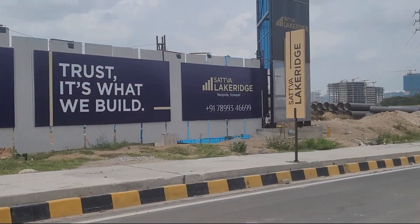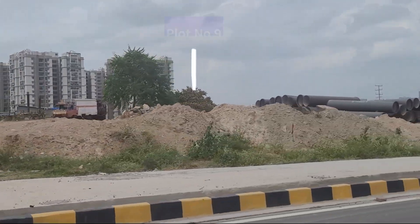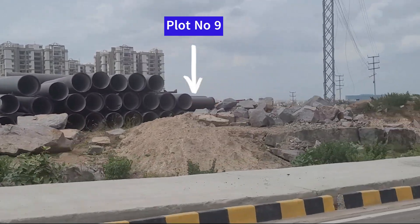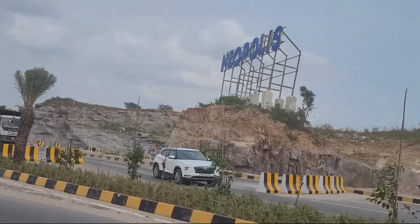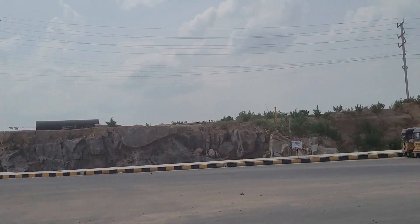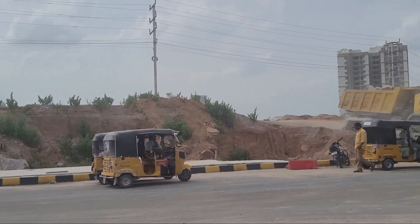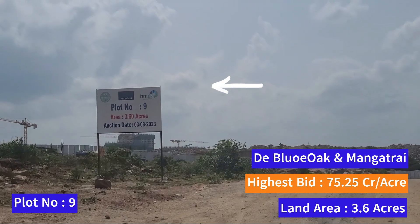The first plot is Plot Number 9, which is just beside Sattva Lake Res. This was the highest bid won by Deep Blue Oak and Mangat Rai Group at 75.25 crore per acre. The plot size is around 3.6 acres.